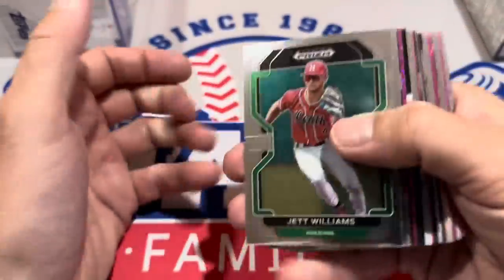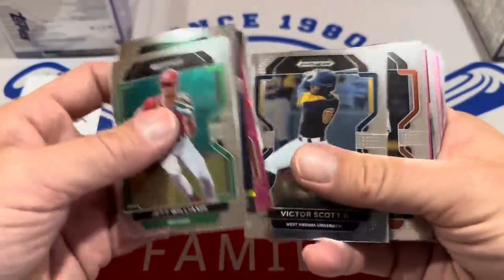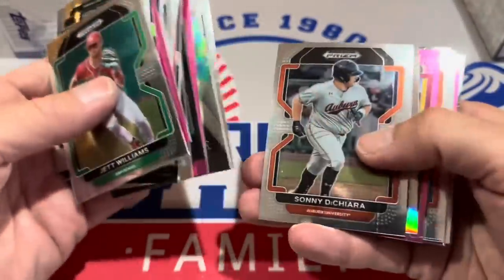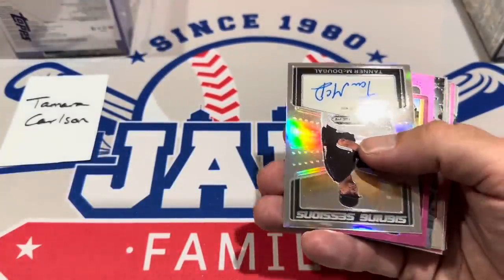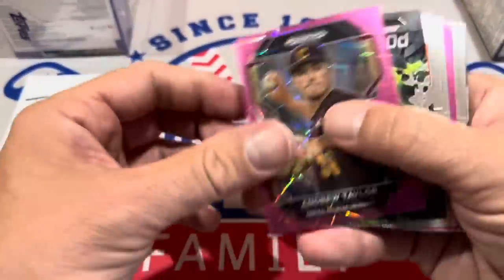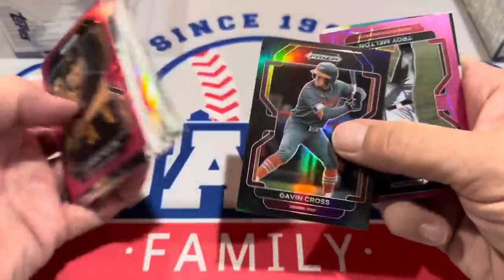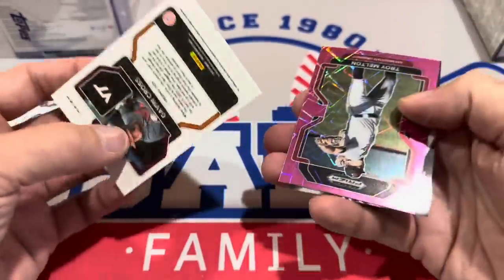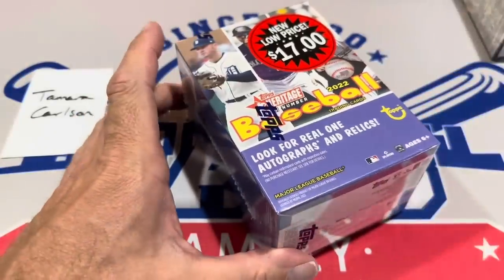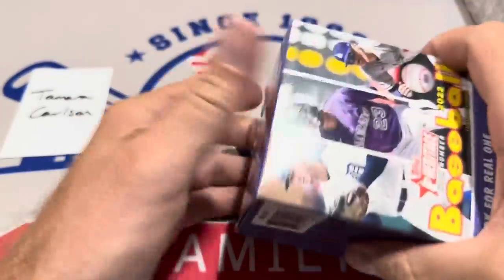This is going to be the box that gives us the third autograph — it's the Prism Draft 2022 box, one auto per box. They put the pink parallels in packs with this release. We've got a Tanner McDougall signing session — our third and potentially final autograph. Gavin Cross black border card, not numbered. Personally, I'm never a big fan of Prism Draft releases.